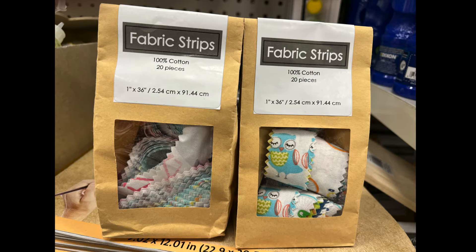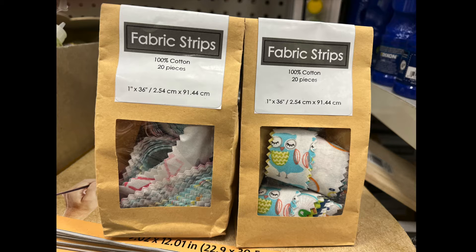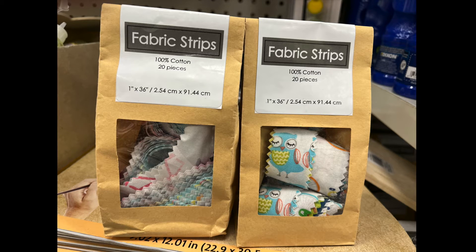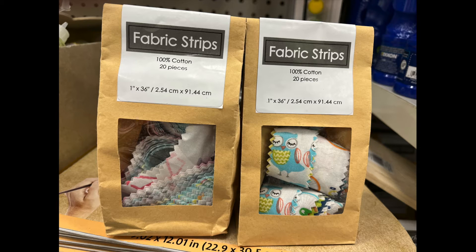This is the first time I am seeing this item. It's fabric strips, 100% cotton, 20 pieces. It's one inch by 36 inches, and for all those sewers or junk journalists, you can use it on your projects or whatever you want to create. Creativity is the word for today.